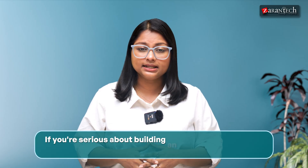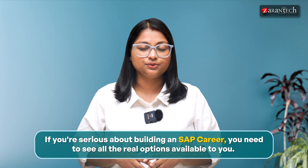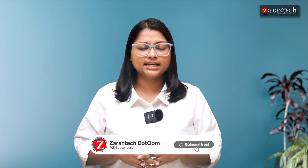One more thing before I walk you through this. If you're serious about building an SAP career, you need to see all the real options available to you. I break down job paths, salaries, and what actually matters every week. 86% of you haven't subscribed yet, so if you enjoyed the video, please hit that subscribe button — it takes one second.